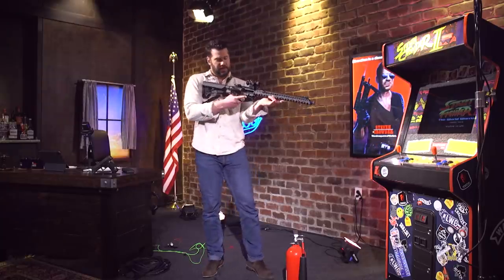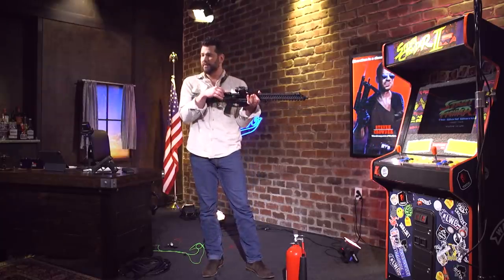Why would he switch to his off hand? It makes no sense at all. Also, this is what I was talking about with the charging handle — for people who don't know AR-15s.